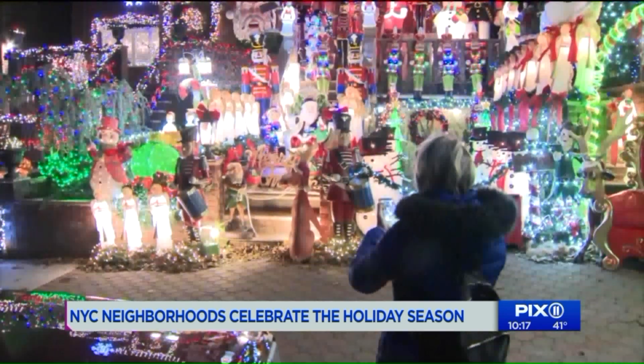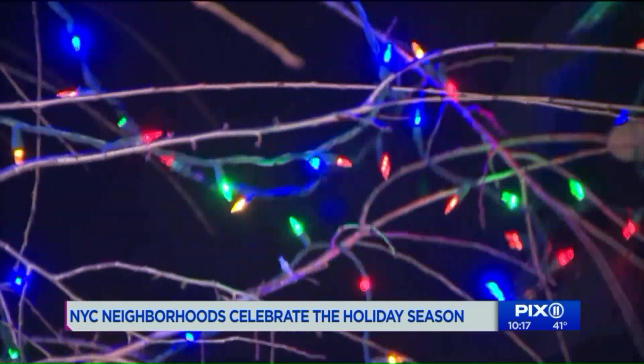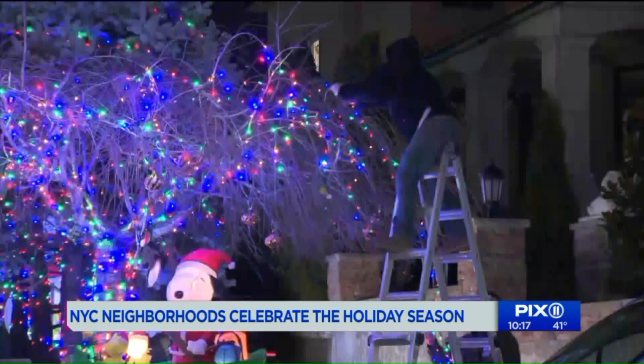Dyker Heights homeowners usually begin the weekend after Thanksgiving. John Hatts and crew with his home improvement company are working on the finishing touches. Anything new this year? More lights. Every year, more lights.